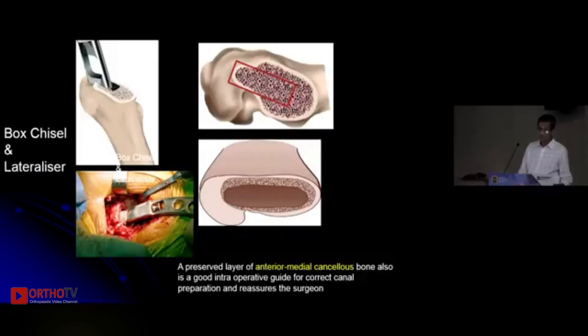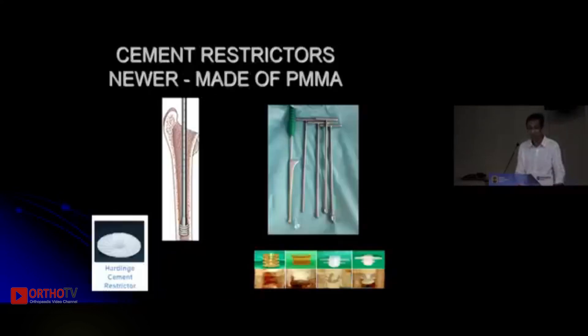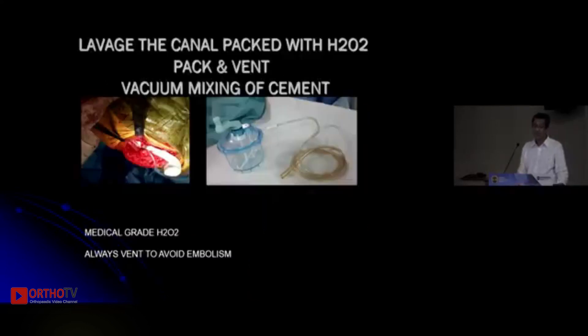Once that is done, serially broach the femur until you reach the desired size. If after broaching you feel your offsets are not reconstructed accurately as planned, you can change the offsets easily because the implant comes in multiple offsets. Use a cement restrictor — previously we used hard-edge restrictors, but now newer methyl methacrylate cement restrictors are available. Typically we place them one centimeter distal to the tip of the implant.